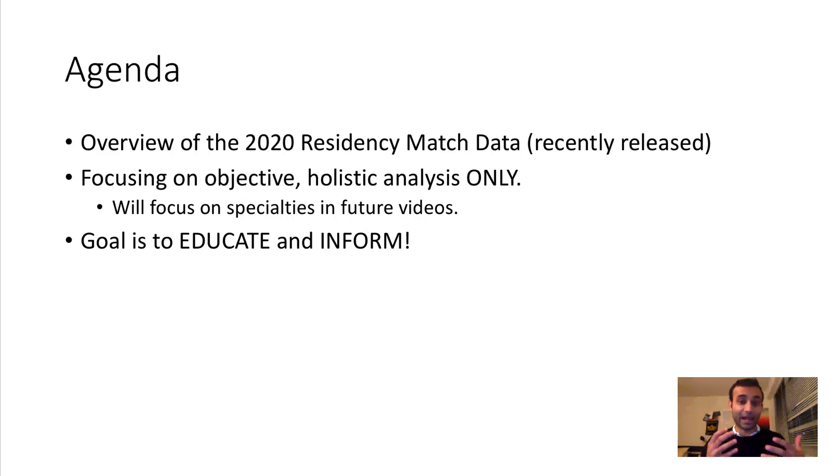The agenda for today is to actually go over the 2020 residency match data that was recently released. What I'm going to do is focus objectively on the data and use that to deduce what the most popular residency spots are, what are the more competitive residencies, and ultimately educate you on how many slots there are available, what specialties are competitive, and which ones are more or less popular. So without any further ado, let's get into it.